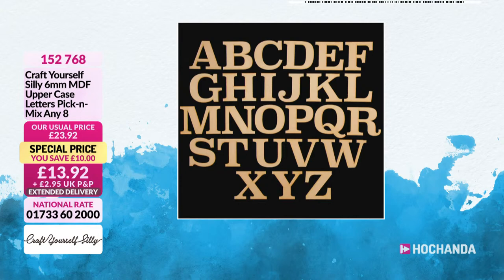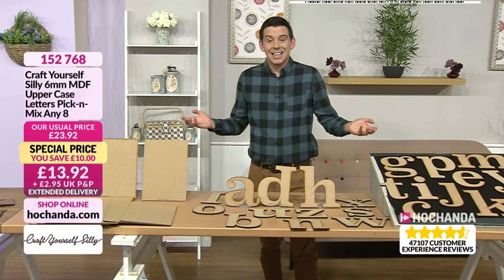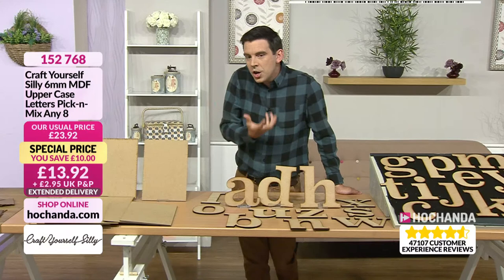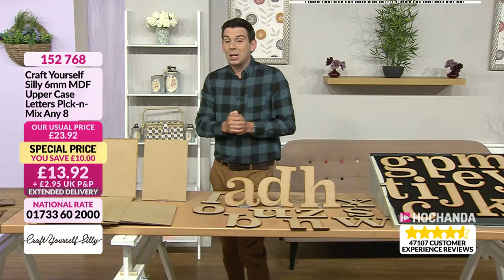The extended delivery date on the pick-and-mix letters is the 2nd of June — next week, around Tuesday or Wednesday. If you have any questions for Jo about MDF mediums, we've got her here. If you're unsure what to do with MDF, just ask. Most of the demonstrations will answer your questions anyway. Right, first demonstration — Jo, what are we up to?